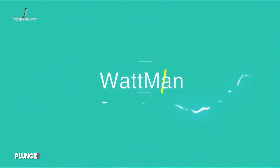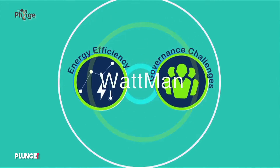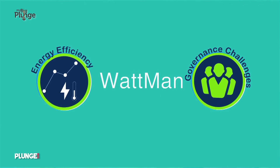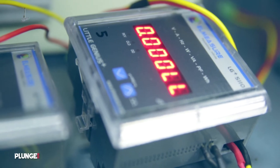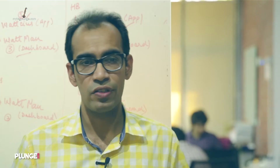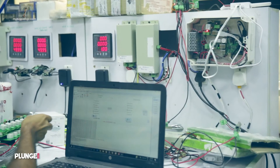We decided to solve this problem by building Wattman, which is a fully automated energy control and monitoring product. What it does is it automatically controls major electrical loads at these outlets or stores. Such a product didn't exist in the market. There was a need for this product, but the biggest challenge for us was to create awareness about what problems this product solves. Now you have a centralized control platform for the efficient operation of these electrical assets.